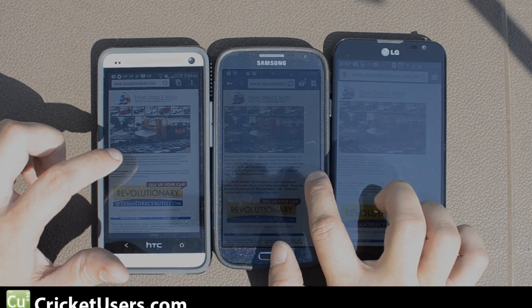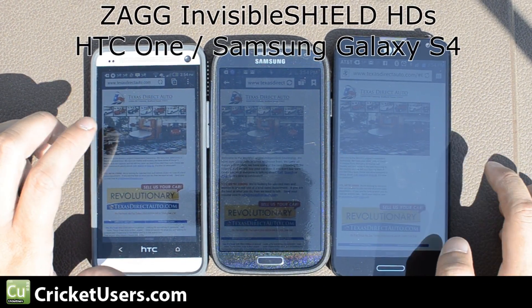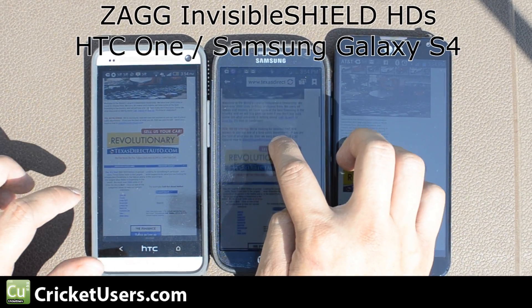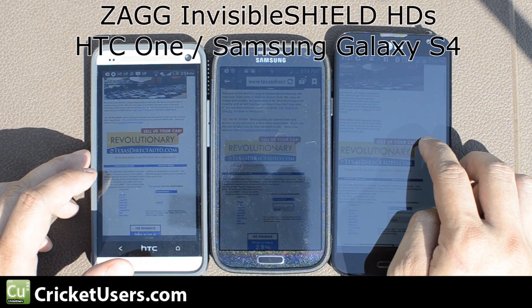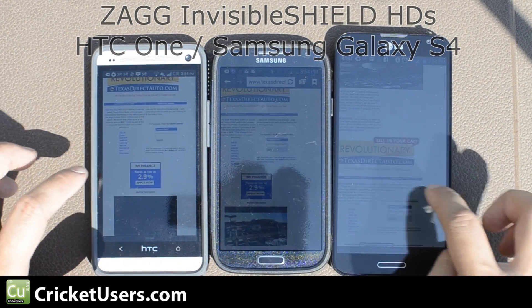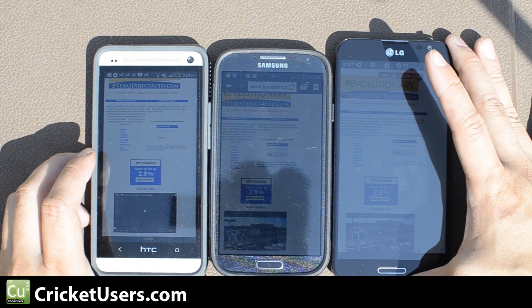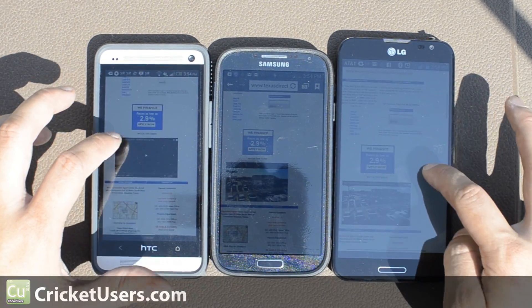Hey guys, this is Chris with Cricutusers.com and the US Tech Channel. This is one of those you-call-it-yourself type videos — basically leave your comments in the comments section below. Please like this video and subscribe to my YouTube channel; you guys are the reason why I can have these devices and show you a little bit about them.